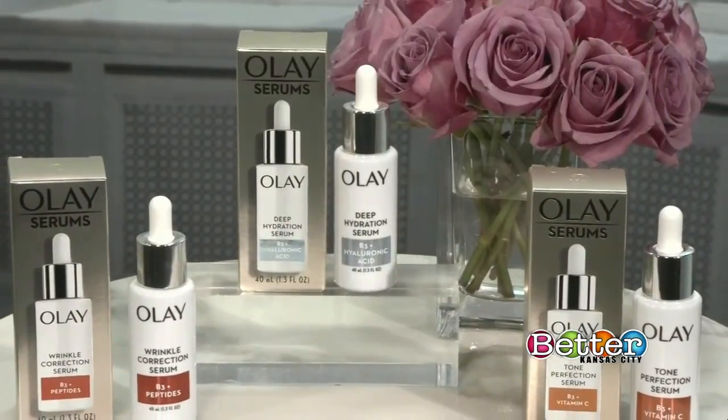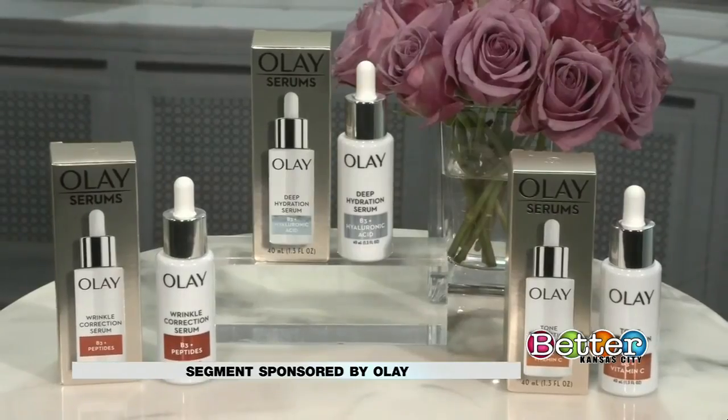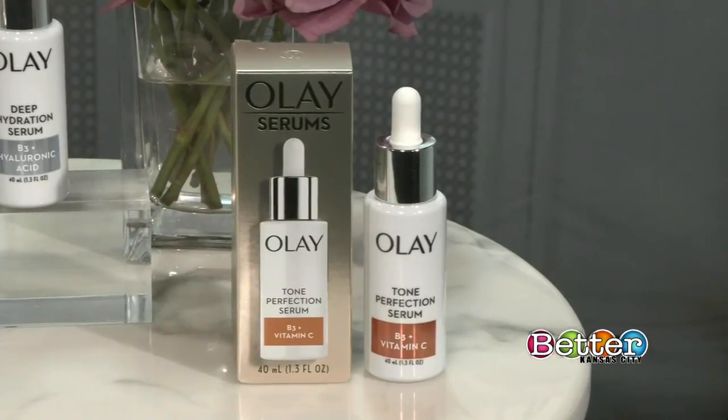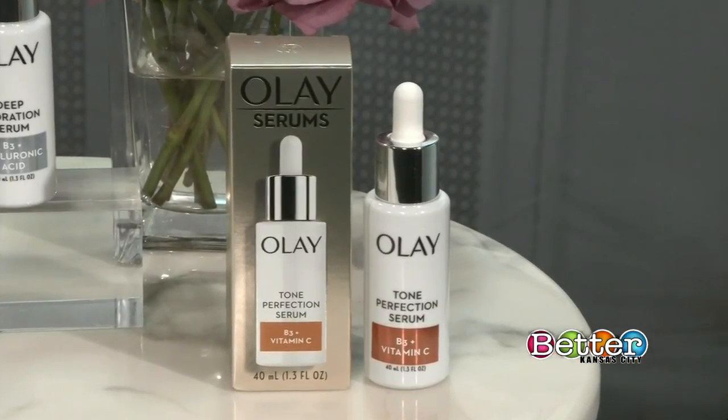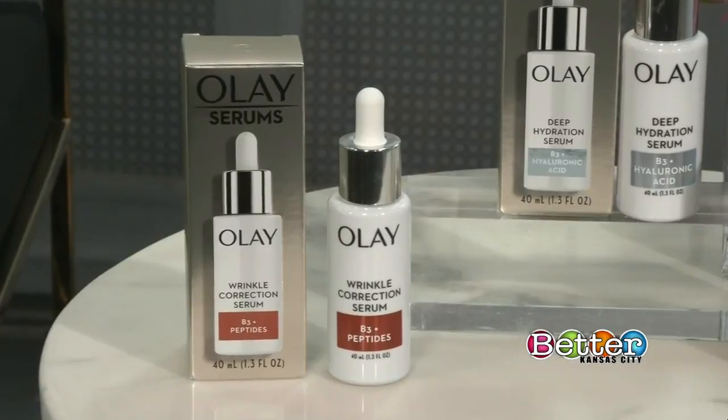Olay recently launched their Liquid Serums line to tackle wrinkle correction, toning, and hydration. What's great about having all three is that you can choose what's best for your skin. Let's start with the Tone Perfection Serum — you're going to use this in the morning to brighten up dull skin and even out your skin tone. The Wrinkle Correction Serum you can use in the morning, at night, or throughout the day.